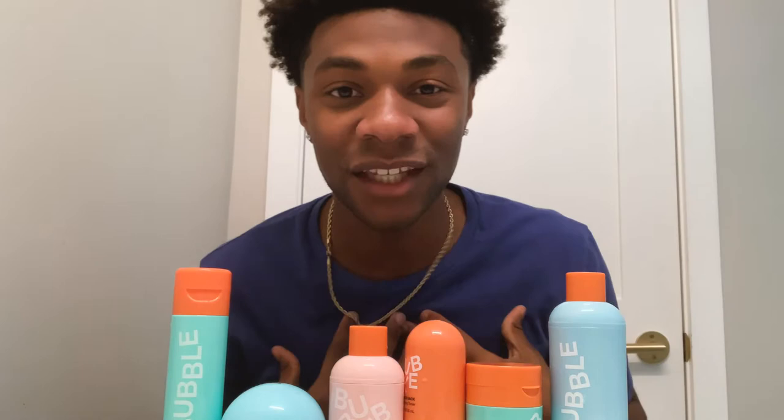Yo, what's up everybody? It's JD here, back again with Bubble, and they have asked me to walk you guys through my daytime and my nighttime skincare routines.